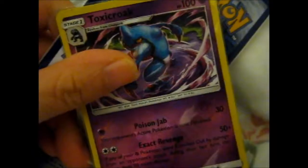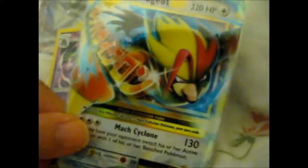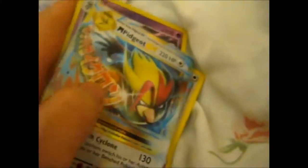A Reverse Toxicroak from Ultra Prism, and there it is — wow, awesome! Got a Mega Pidgeot EX, sweet, and it's in very good condition. Awesome, so that's the Pokemon one — the easier one to open.